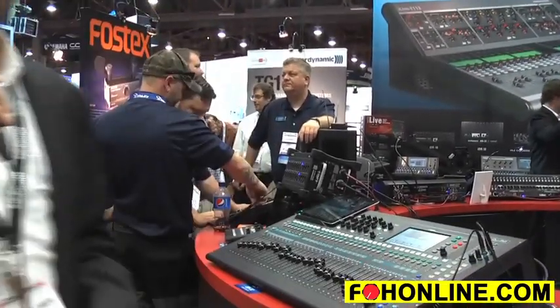It totally interfaces with our Mi-1 personal monitor mixing system. It actually communicates to that system and sends out naming data when you're naming your channels. And like the other Q series products, it houses our exclusive Q-Drive.